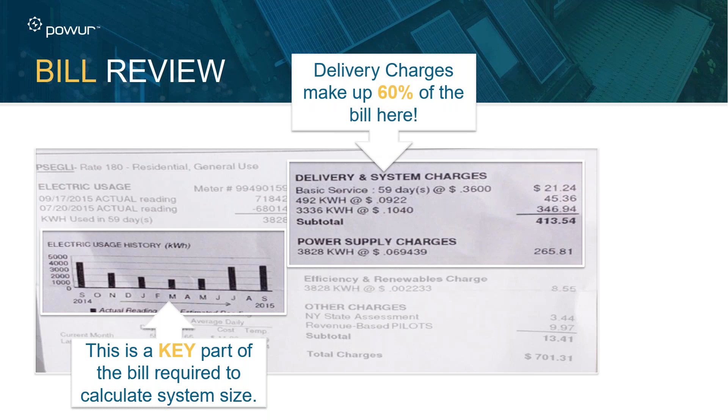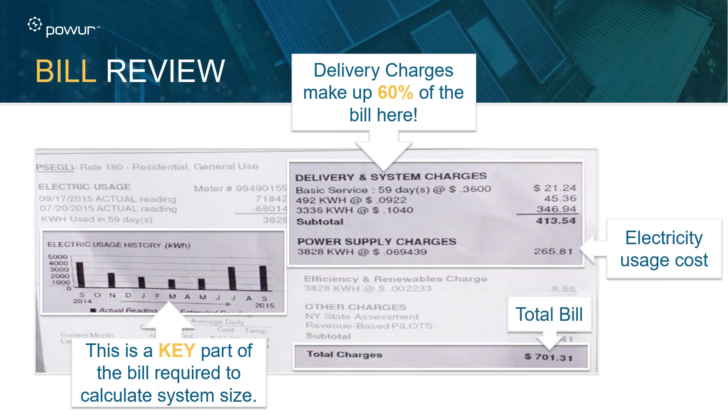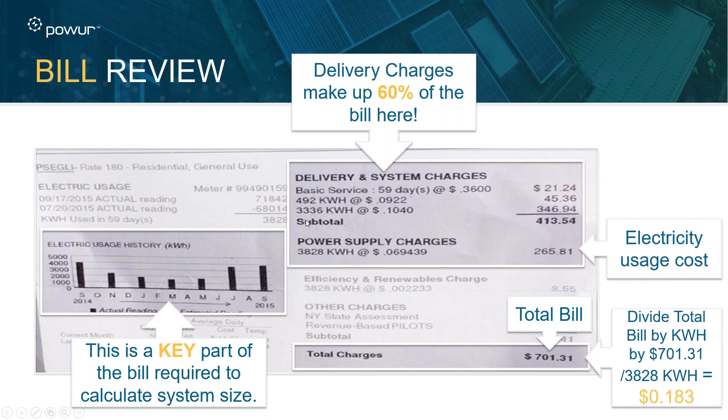The other portion we need to see is how much they're paying. There are miscellaneous charges, delivery charges, usage charges, demand charges — whatever those may be. Take all of the charges, look at the very bottom of the bill, take the total bill and divide it by the number of kilowatt hours used. You can see the power supply charges of 3,828 kilowatt hours. Sometimes homeowners say they're only paying seven or nine cents per kilowatt because they're not reading the entire bill.